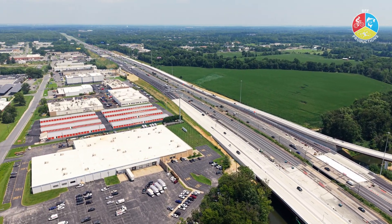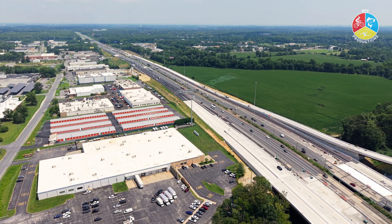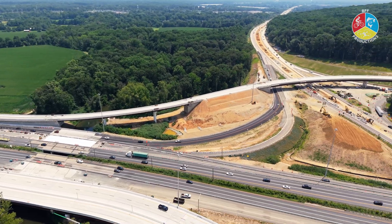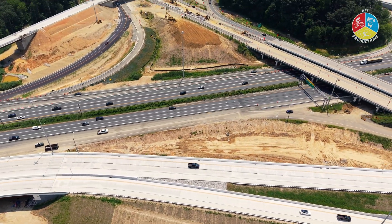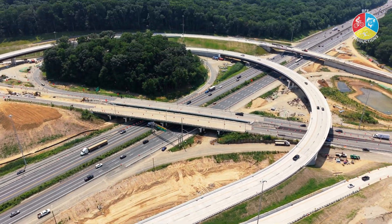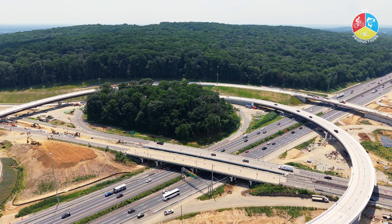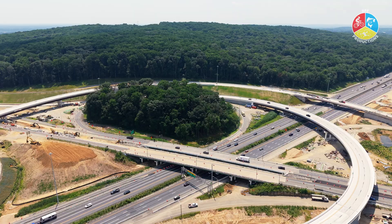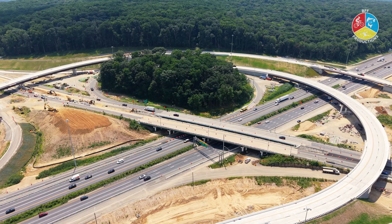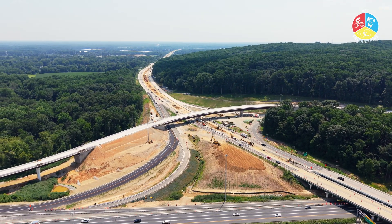Why does this project matter? This isn't just about asphalt and concrete — it's about solving long-standing safety and congestion problems. The new design eliminates the dangerous weaving patterns that plague drivers merging between I-95 southbound and Route 896 southbound. It also expands the interchange's capacity by introducing longer acceleration and deceleration lanes. And there's a benefit for non-drivers too: a new multimodal overpass will connect the University of Delaware campus with neighborhoods south of Newark, creating a safer, more accessible route for pedestrians and cyclists.